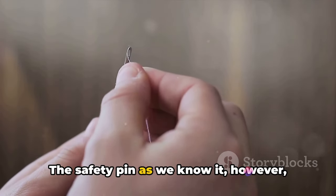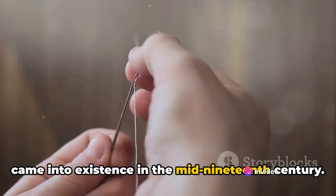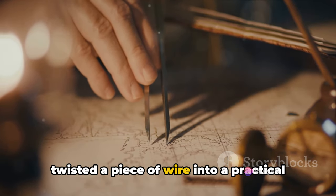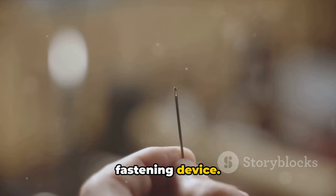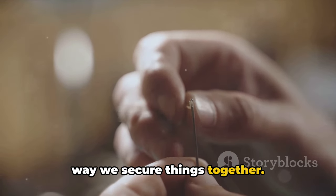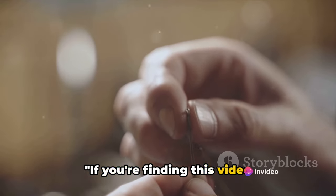The safety pin as we know it, however, came into existence in the mid-19th century. It was invented by Walter Hunt, who twisted a piece of wire into a practical fastening device. This humble invention revolutionized the way we secure things together.